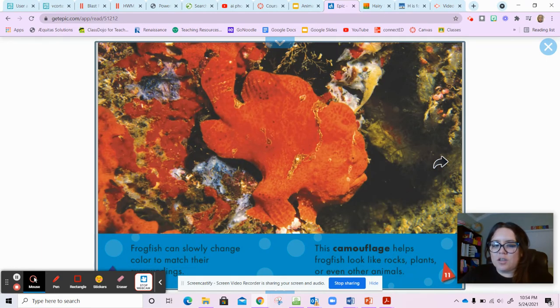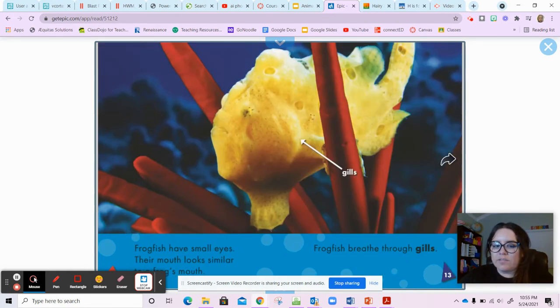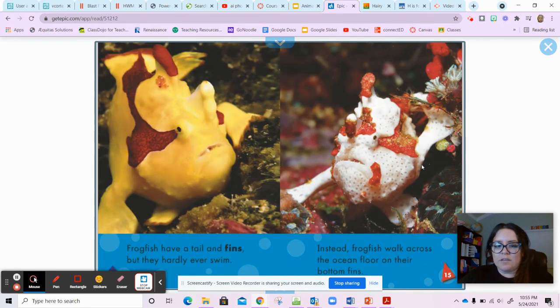Frogfish can slowly change color to match their surroundings. Camouflage helps frogfish look like rocks, plants, or even other animals so they can hide. Frogfish have small eyes and their mouths look similar to a frog's mouth. Frogfish breathe through gills. They have a tail and fins but they hardly ever swim — instead, frogfish walk across the ocean floor on their bottom fins.